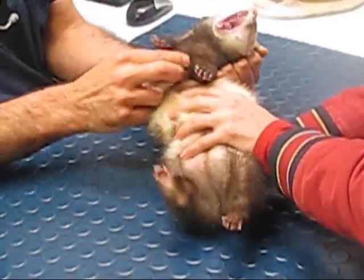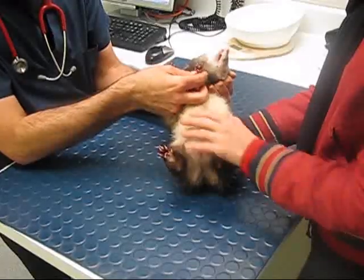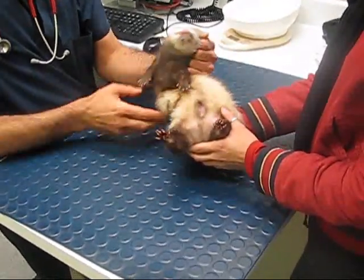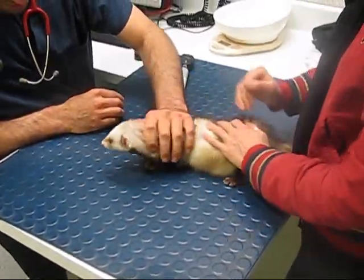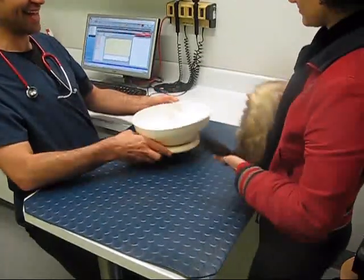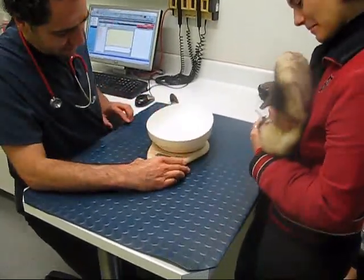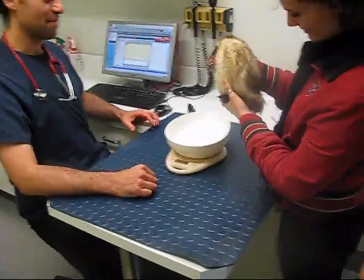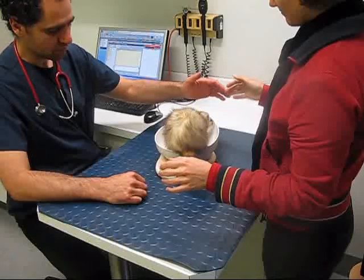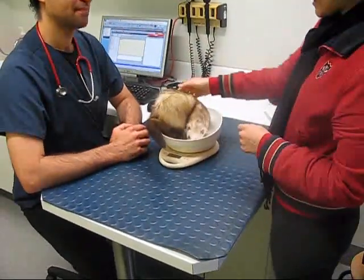So he looks great. I'll take the opportunity to have another feel, look at his feet and his nails while he's nice and quiet there, and then we'll let him back onto his feet. Then we'll try and get his body weight — I'll just let that scale zero there. He weighs 1.28 kilos. That's great, excellent.